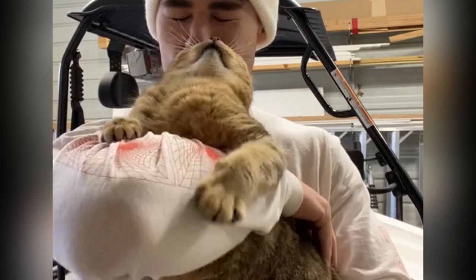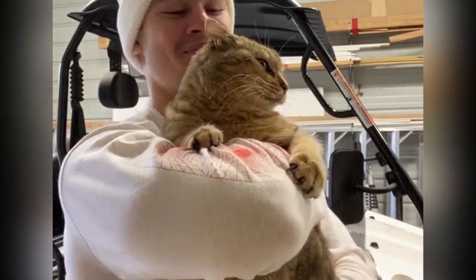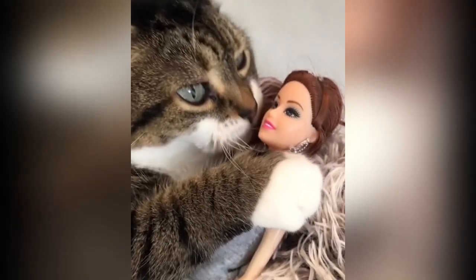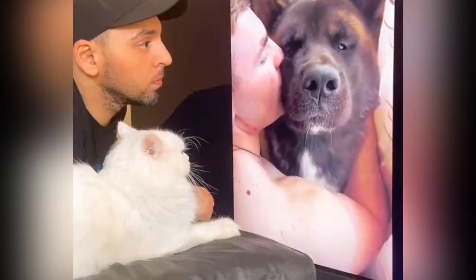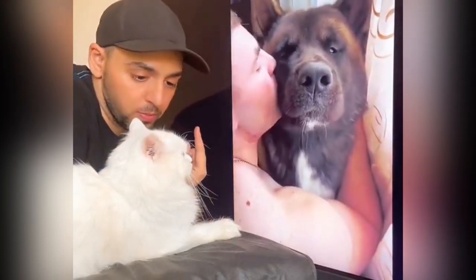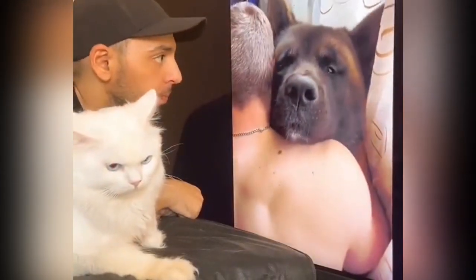When a cat owner kisses their cat on the mouth, they are likely not thinking about the specific areas their cat has groomed recently. Instead, the act of kissing is an expression of affection and bonding. It's a way for humans to connect with their feline companions, and for many cat owners, the love and companionship they receive from their cats far outweigh any concerns about what their cats may have licked during their grooming rituals. However, it's essential to maintain a balance between showing affection and being mindful of hygiene. Always wash your hands thoroughly after handling your cat or allowing them to lick your face or mouth. While your cat's grooming habits are a testament to their self-sufficiency and cleanliness, it's best to take precautions to ensure your own health and hygiene.